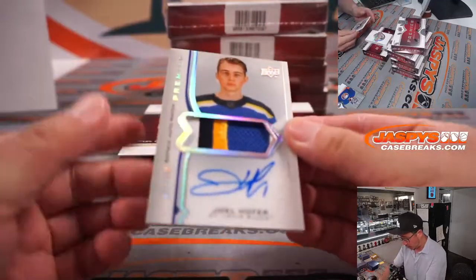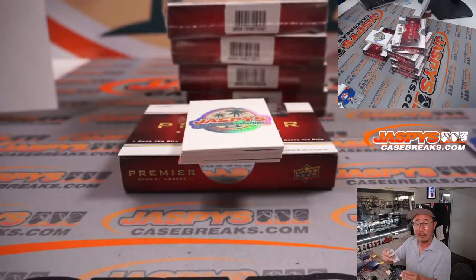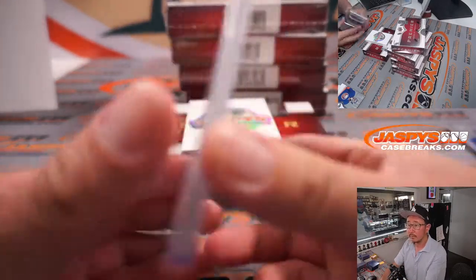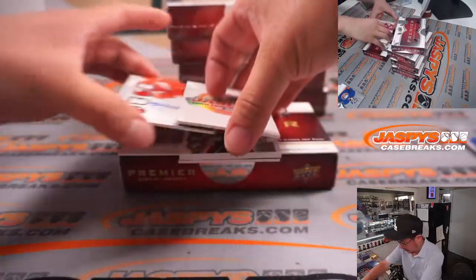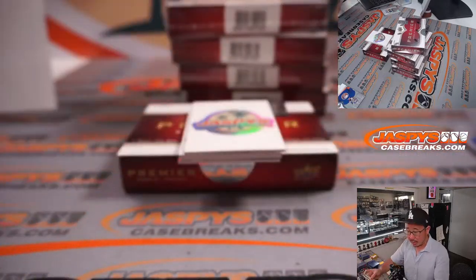And your hits: we've got a Joel Hofer to 249 — 163 out of 249 for St. Louis, that'll be for Mike Tower in the Blues. There you go, Mike. And 13 out of 99 — Gustav Lindstrom, Premier rookie autograph for Detroit. Dusty with Detroit.